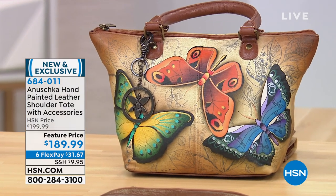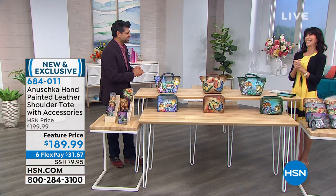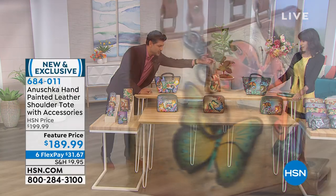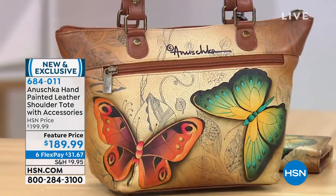Any time you see butterflies, even to this day I'm chasing them. I thought I was done chasing butterflies when I was a kid — now I'm chasing butterflies with my kids. It is something that makes you happy. It is mesmerizing, it's magical. You almost feel like you have angels fluttering around you, and it is just absolutely brilliant.